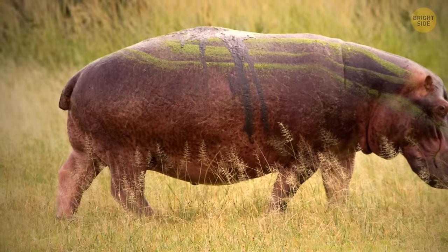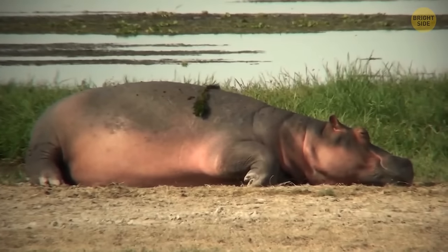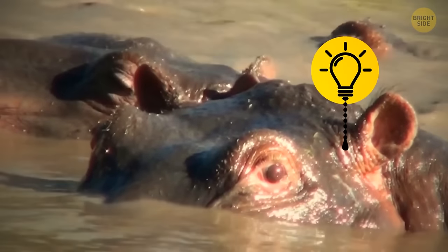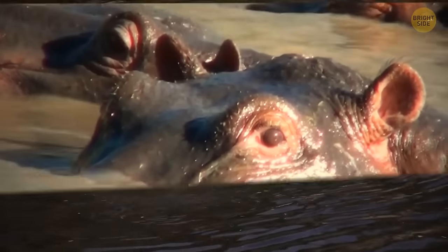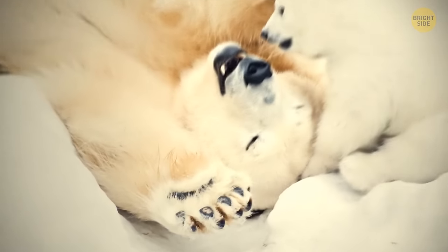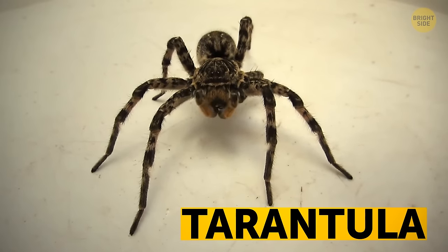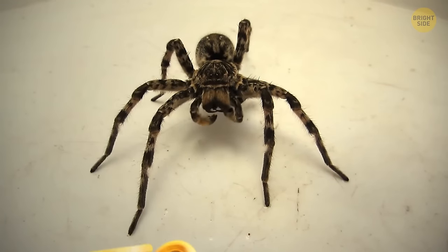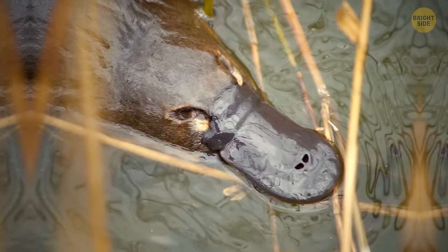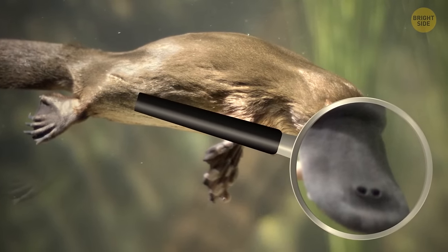The hippo's sweat is a reddish-oily fluid — not exactly sweat — that moisturizes and protects the skin, and also functions as an antibiotic. Polar bears have black skin, and their coat hairs are hollow and almost see-through, with fur even on the bottom of their paws for grip on ice. Some tarantulas can live without food for more than two years. Platypuses have special skin folds covering their ears and eyes to prevent water entry, and their nostrils have a watertight seal.